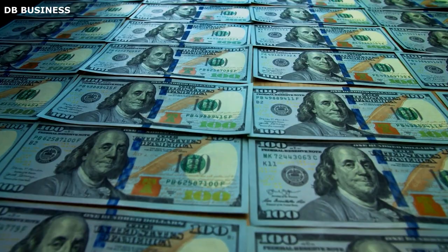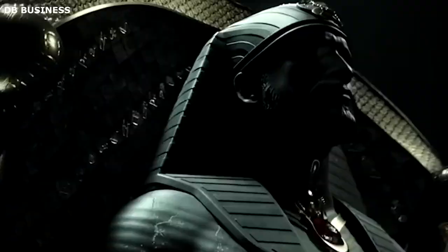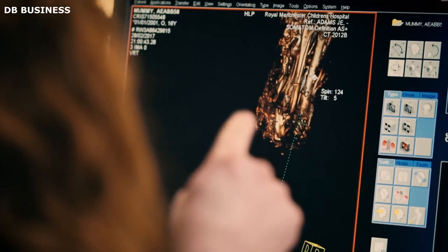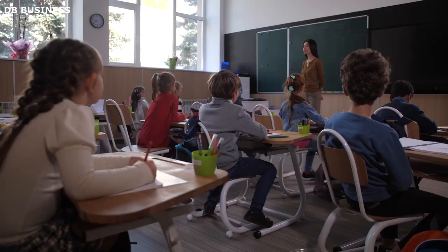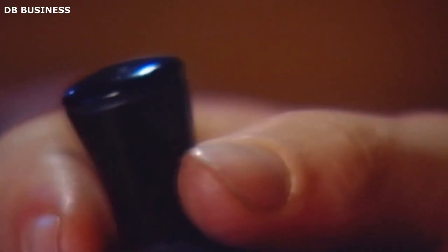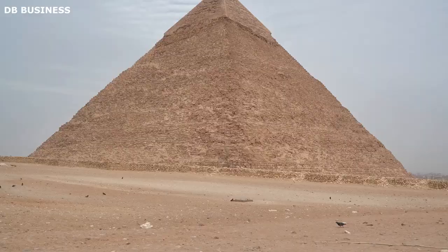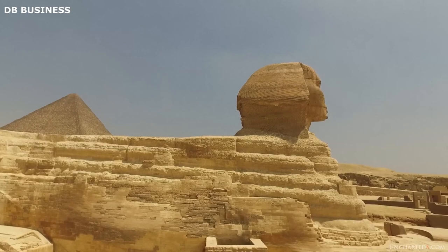According to experts, we have been informed that the pyramids were constructed as tombs for the pharaohs. However, it's intriguing that no evidence of a pharaoh's burial has ever been discovered inside these pyramids. Upon conducting research, experts discovered that pharaohs of Egypt were actually laid to rest at the Valley of the Kings, which is situated nearby. This raises the question: why is an inaccurate account being taught in schools? Over the past few years, numerous tunnels and shafts have been unearthed both in the vicinity of the Great Pyramid of Giza and even within the Sphinx itself, shedding new light on the complex and intricate structures surrounding these iconic ancient monuments.